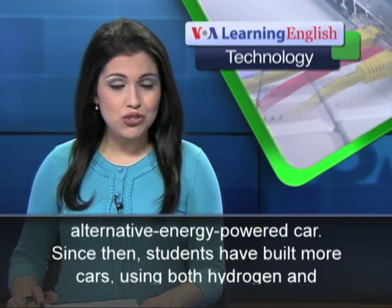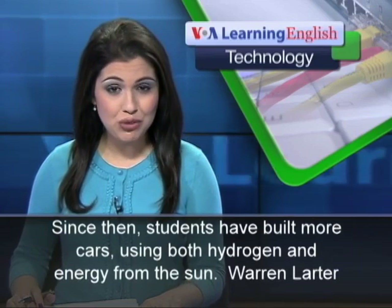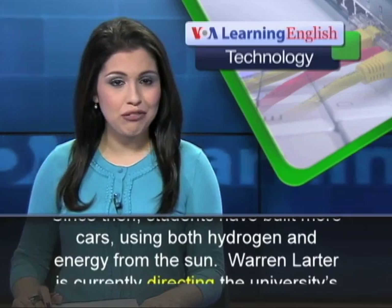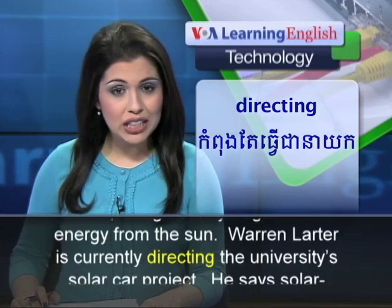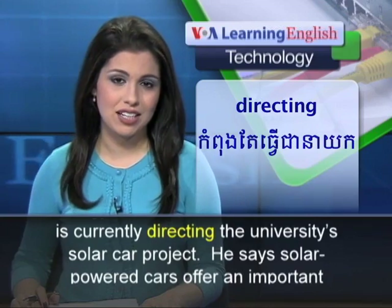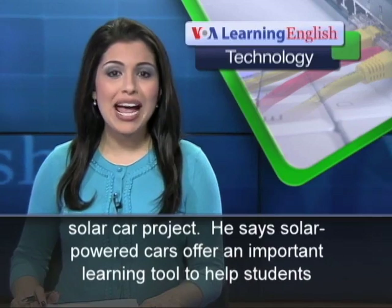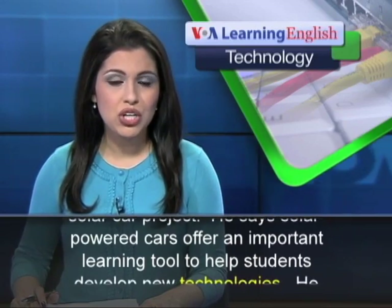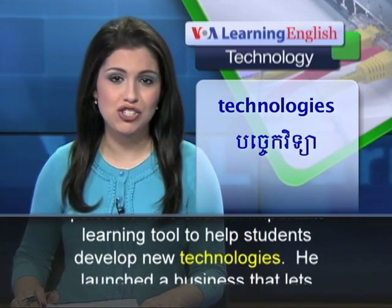Since then, students have built more cars using both hydrogen and energy from the sun. Warren Larder is currently directing the University's solar car project. He says solar-powered cars offer an important learning tool to help students develop new technologies.